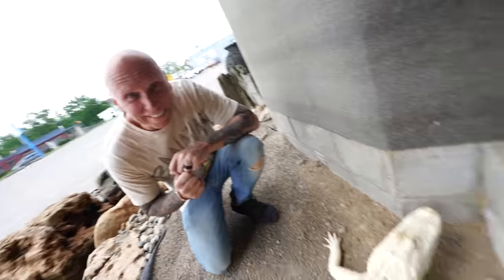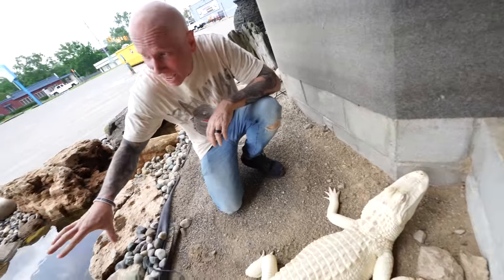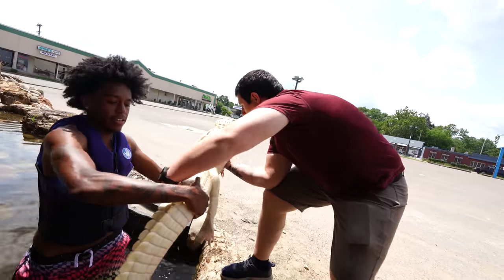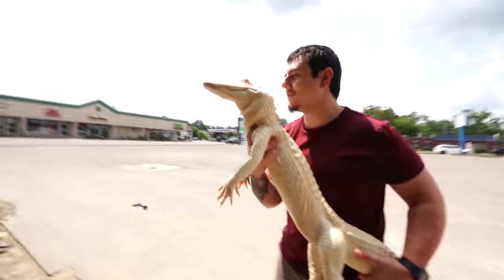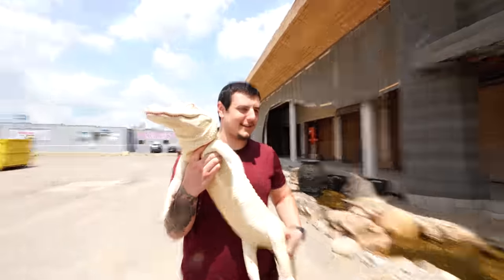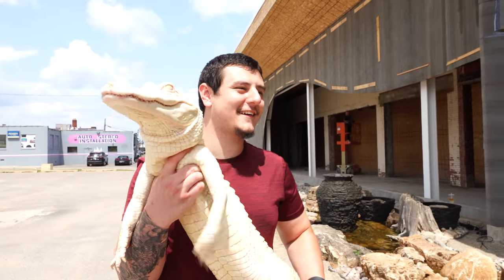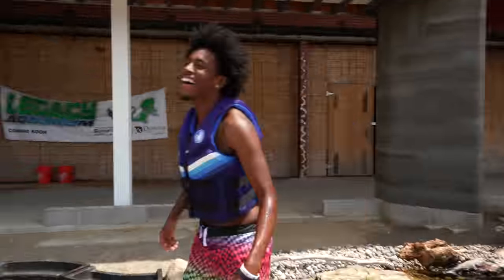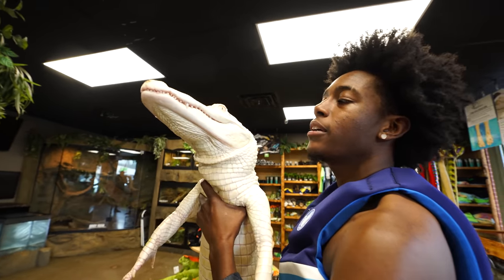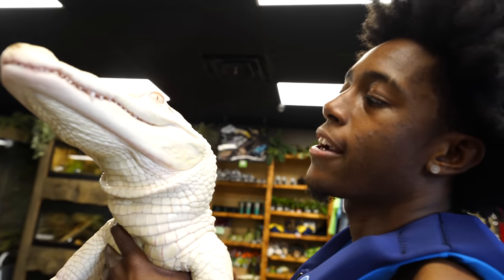Well, that was absolutely incredible to see her swim in the pond. It does have a little algae in here, so she's got a little algae on her — we're going to have to take her back and get her cleaned up a little bit. Wow, Salty, you did so good. Bye-bye pond, see you later alligator! Good job, guys. Salty, did you like swimming? Do you want to swim again? Can you teach me how to swim?